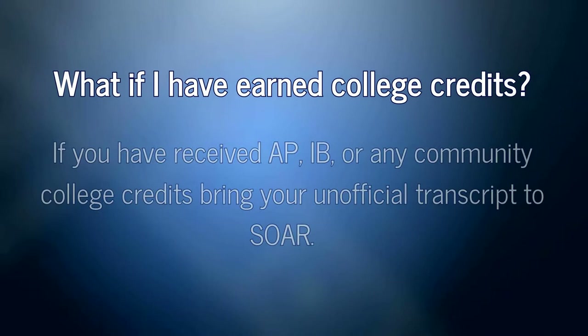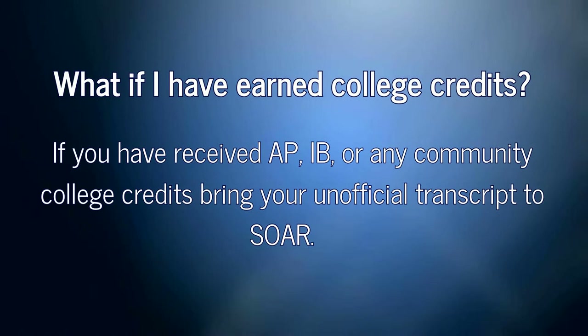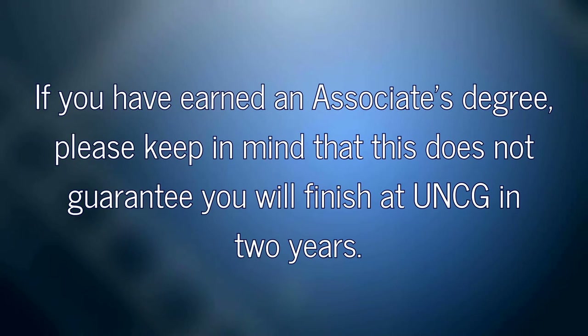If you have earned college credits, such as AP, IB, or community college classes, bring your unofficial transcript to SOAR. If you already have an associate's degree, please keep in mind that this does not guarantee you'll finish at UNCG in two years. Please check with your academic department before SOAR to discuss your timeline.